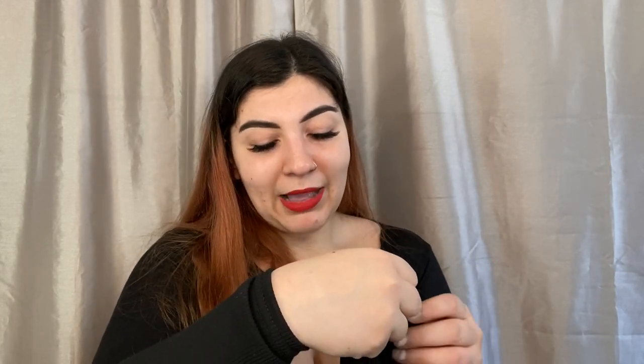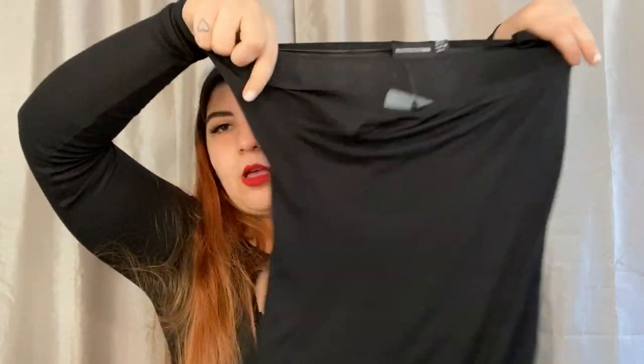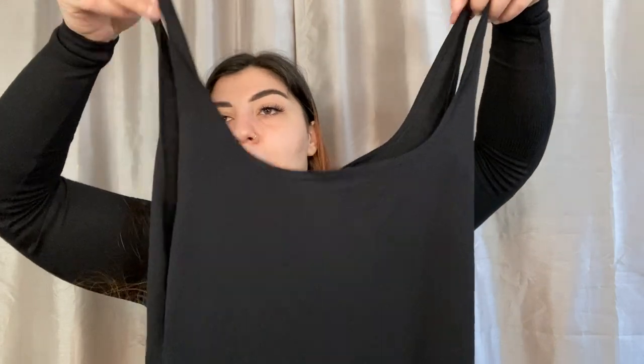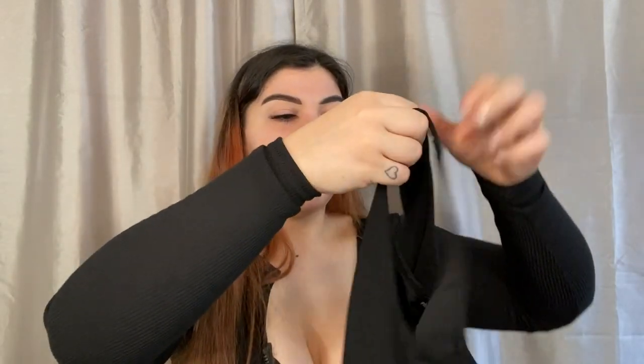The next thing I got is the basic black square neck bodycon dress — just a basic black dress. I can never have enough of these basic black bodycon dresses because they look cute, you can wear them anywhere, dress them up or dress them down. They're a very versatile piece.